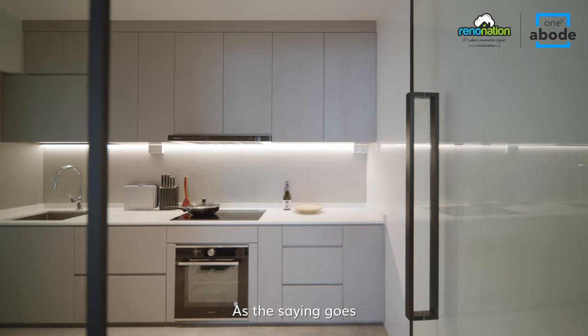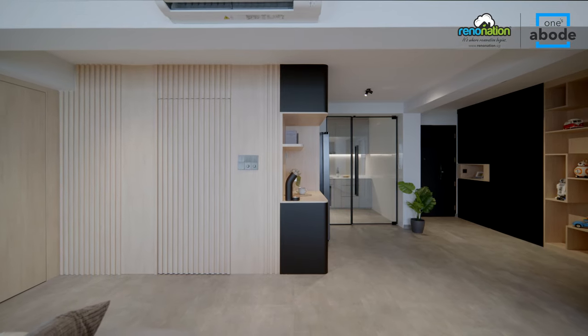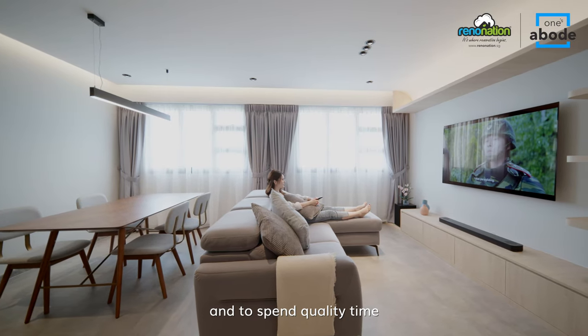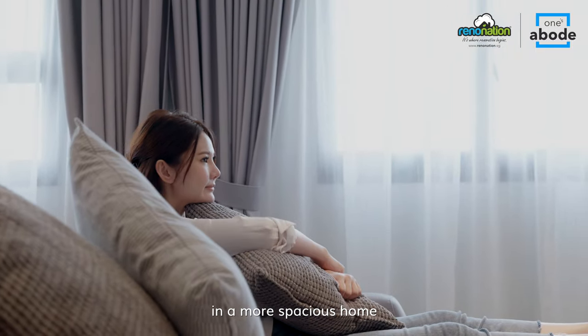As the saying goes, in today's life, luxury comes in the form of time and space. This home truly embodies the emphasis of having the priority of space above all, and to spend quality time creating memories with friends and family in a more spacious home. We call this Simple Luxury.